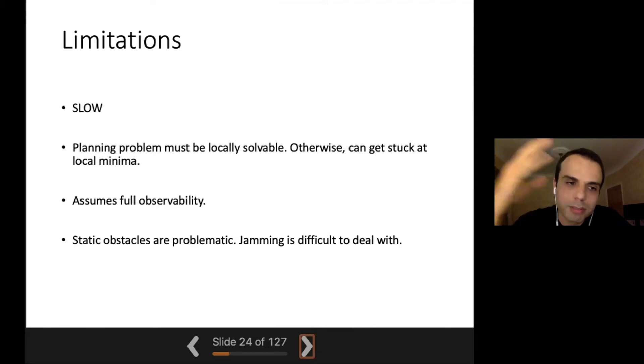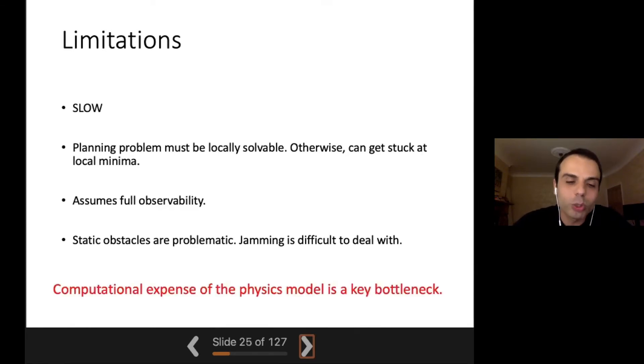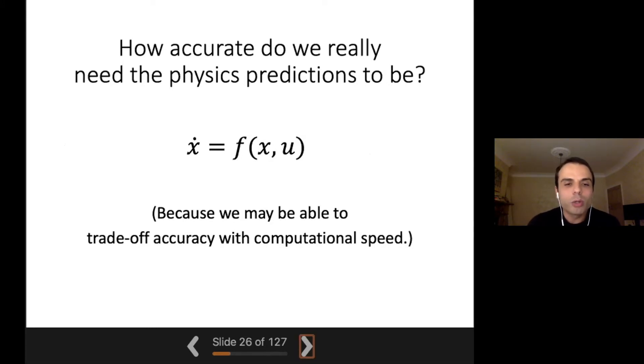When we looked at these limitations after the initial work, we concluded that the most important bottleneck is the computational expense of the physics model. The system is slow, and if we want to include missing features like partial observability, they will make it even slower. The most expensive part of the whole system is running the physics model forward to predict how the objects will move. So we asked the question: how can we make the physics model faster?